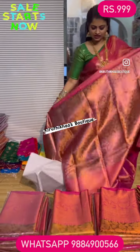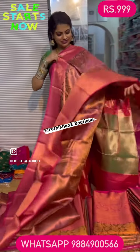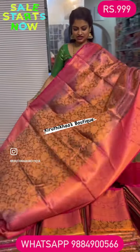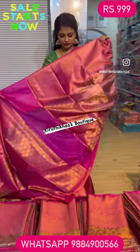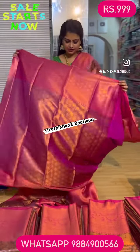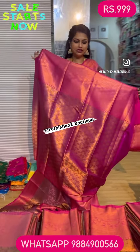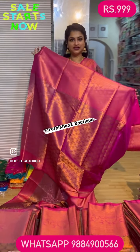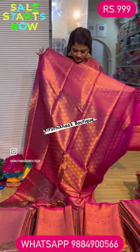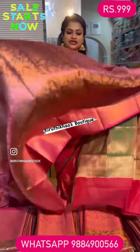In this concept, this kattam silk saree comes along with a dual shade and a rich, rich pallu. The blouse option will be the same border color — almost all the sarees come along with a border color like this, and you will be getting all the blouses like this. This saree is under flash sale at triple nine.